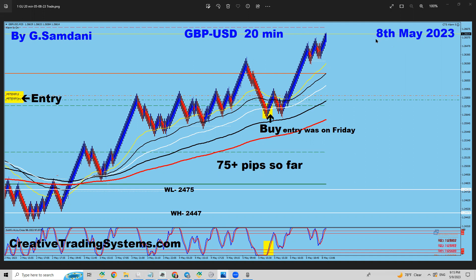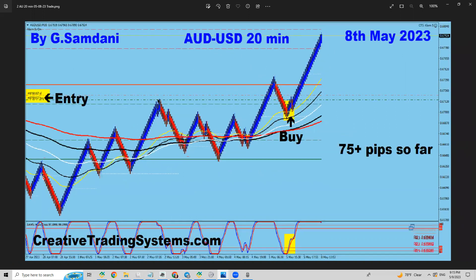The first trade is Pound USD. I recorded it on the 8th but the entry was last Friday. It didn't move much on Friday, so I held it over the weekend. Over the weekend there was a three-drive pattern, and that's the big reason I closed it — for 75 pips. The other trade, also from the 8th on my laptop, was also 75 pips.